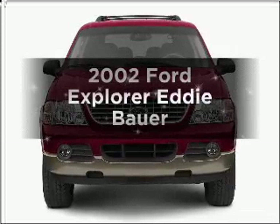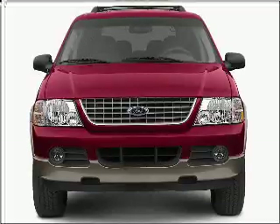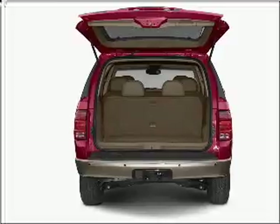Imagine yourself in this 2002 Ford Explorer. Travel the roads in style and comfort in this great vehicle with a reliable six-cylinder engine connected to a smooth shifting five-speed automatic transmission.